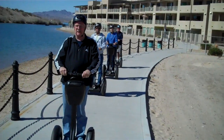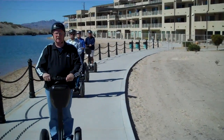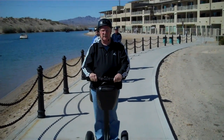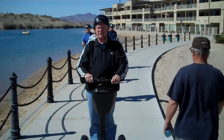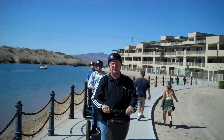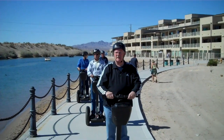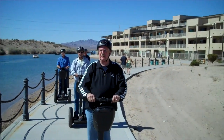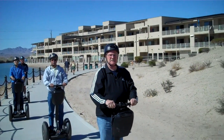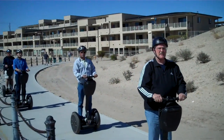Up ahead is the London Bridge. It was built on dry land and then they dug the channel out later. Those lights up on top of the bridge were Napoleon's cannons at Waterloo, and when the English beat them they melted them down and made lights out of them. So they've been reusing things since the 1800s.